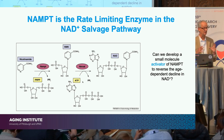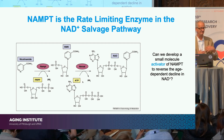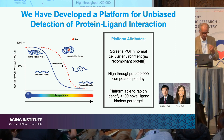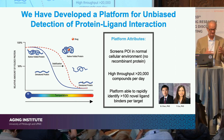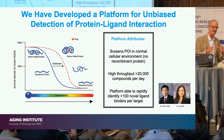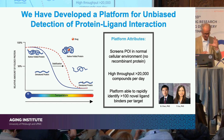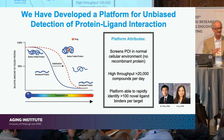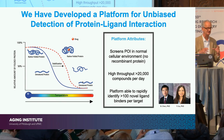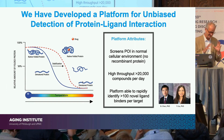What we were interested in was: could we develop a small molecule that binds NAMPT and activates it — increases its enzymatic activity? Getting a small molecule to bind and inhibit an enzyme is relatively straightforward, but getting one that increases activity is a much more difficult task. To accomplish this, we leveraged a screening technology we've been developing with colleagues Bill and Yuen over the last four or five years.